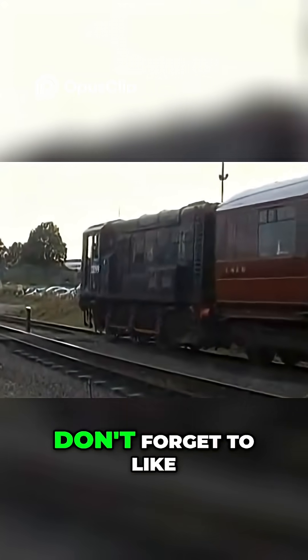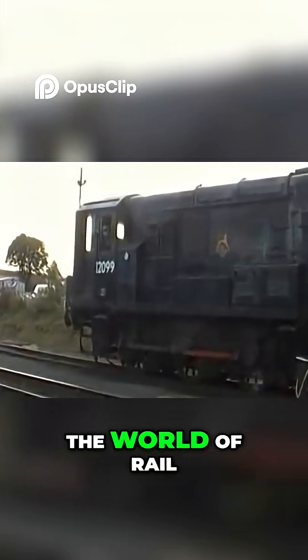If you enjoyed this video, don't forget to like, share, and subscribe for more fascinating stories from the world of rail.